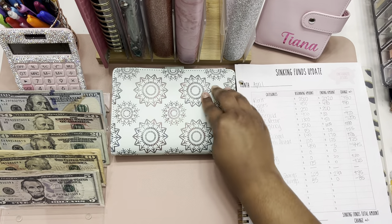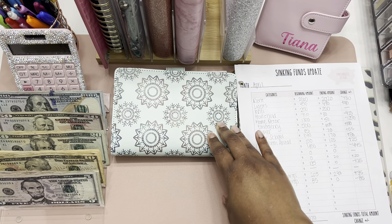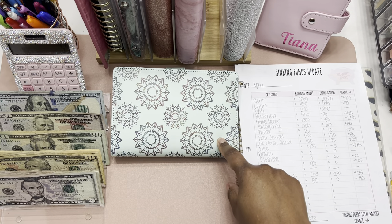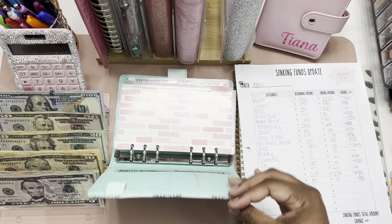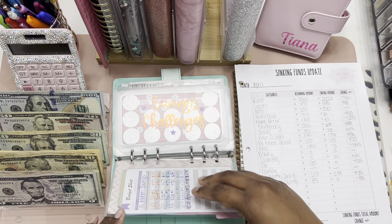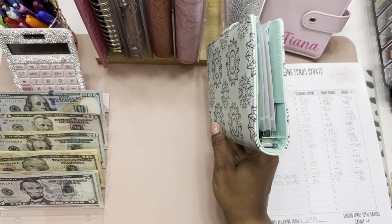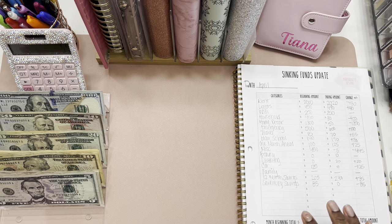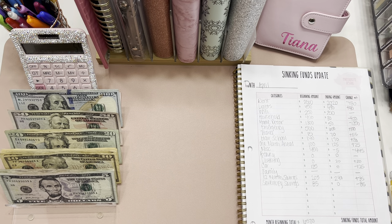This is my new binder that I got for my saving challenges. I used to keep them in my low priority sinking funds binder, but I ordered the mystery box from Baddies and Budgets and this binder was in there, so I decided to use it for all my different saving challenges. It's super cute! I'm going to be coming out with an unboxing video of the Baddies and Budgets mystery box along with other things I ordered from Etsy, so stay tuned for that.